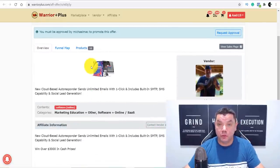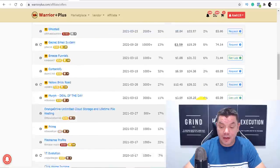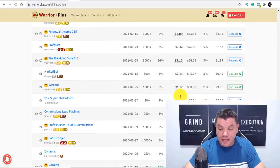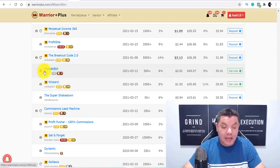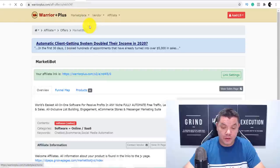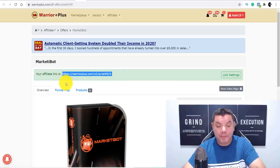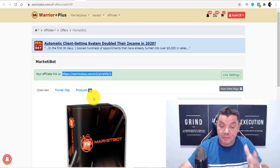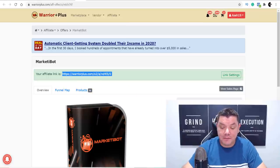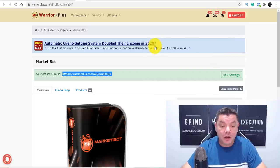Once you have received your affiliate link — I haven't requested this one so I don't have approval for it yet, but as an example I'll show you an approved product. Once you're approved, you'll see a link settings section and you can see your unique affiliate link there. All you need to do is copy that link, and I'm going to show you where you're going to paste it and how you're going to make money with it.